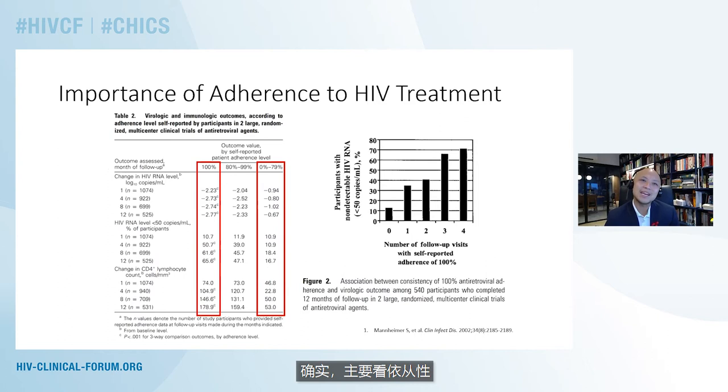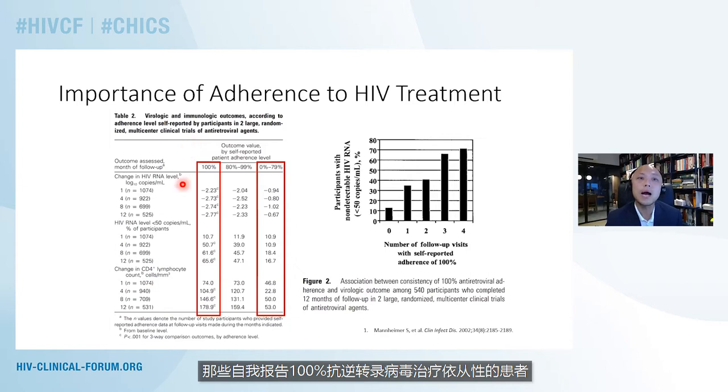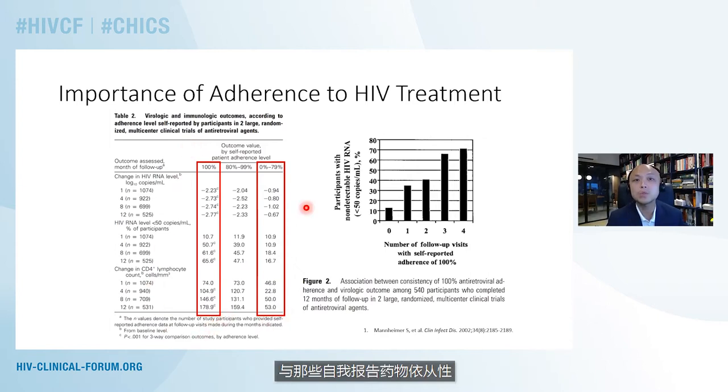How do we know that adherence is important to HIV treatment? In this study published in Clinical Infectious Diseases in the early 2000s, we can see in two large randomized multi-center clinical trials that when we looked at self-reported patient adherence, patients who reported 100% adherence to their antiretrovirals, as compared to those who reported anything less than 80% adherence, showed drastic differences in the change in viral load. People who were 100% adherent were much more likely to get more dramatic reductions in viral load compared to those who were less than 80% adherent.